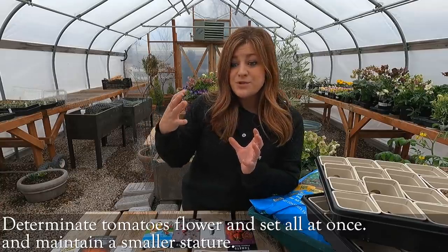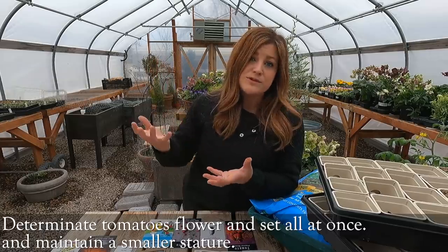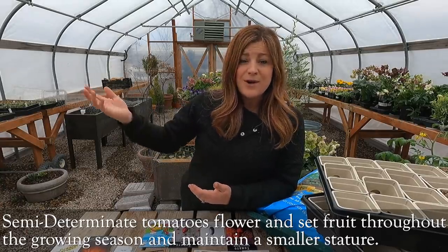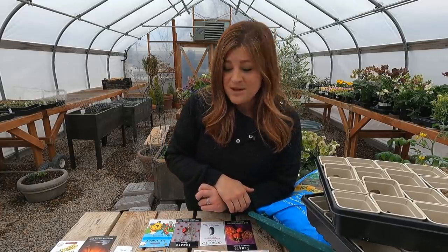Determinate types are really good to ensure you have a big crop all at once so that you can can or preserve. Then you'll find semi-determinate varieties, which fall somewhere in between — you usually get the indeterminate type of flowering and fruit set throughout the whole season, but with a smaller-statured plant. That's oftentimes a really highly desired type because those big indeterminate tomatoes can be kind of a beast.